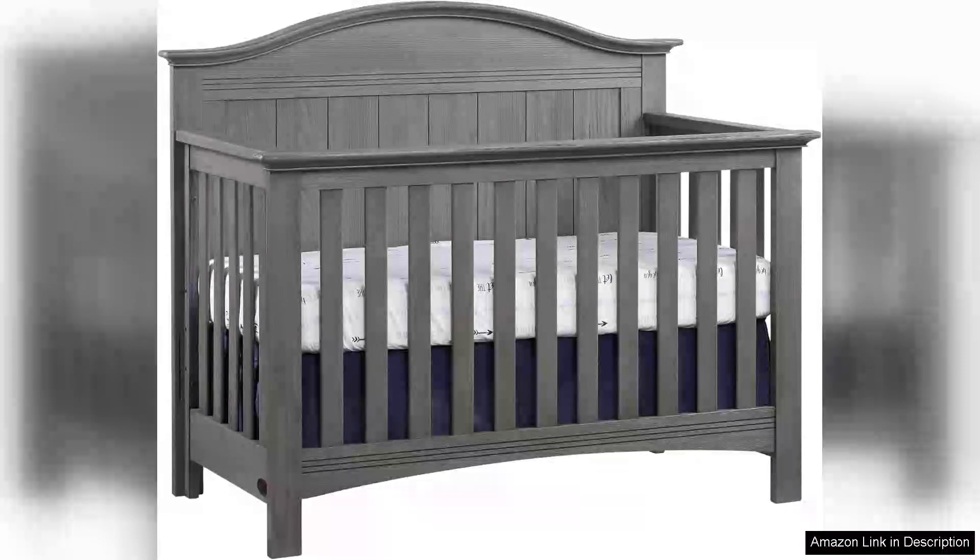The Chandler Premium 4-in-1 Convertible Crib in Graphite Grey is a stylish and versatile choice for any nursery. With its sleek graphite grey finish, this crib adds a modern touch to any room decor.